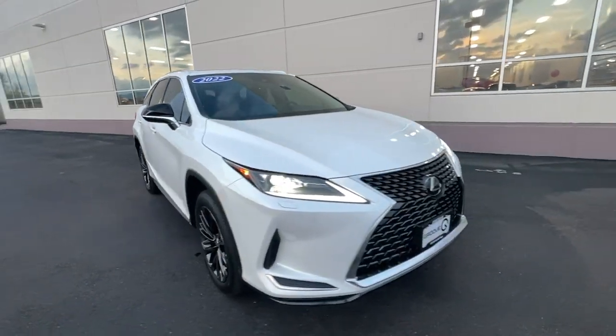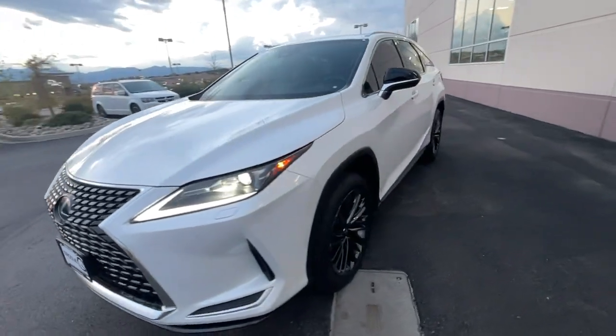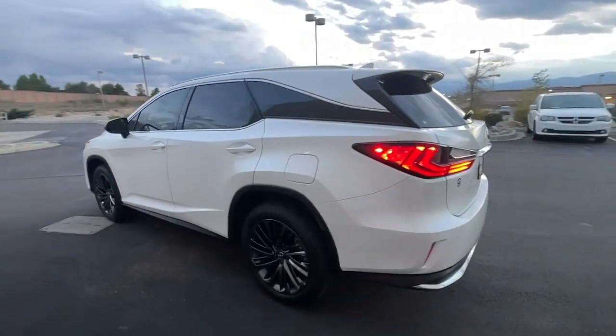Take a moment to check out the 2022 Lexus RX. With less than 10,000 miles on the odometer, this vehicle stands out from the rest. Be a style leader in this captivating RX.